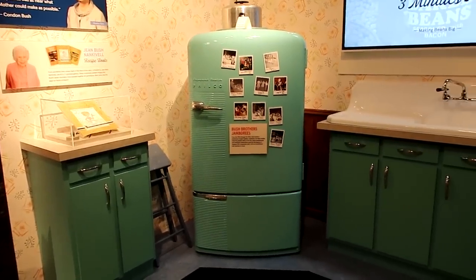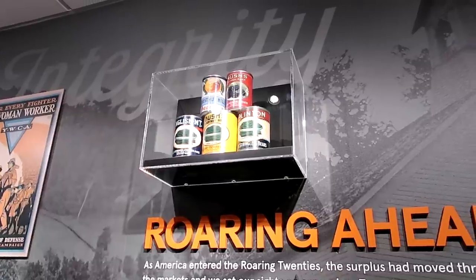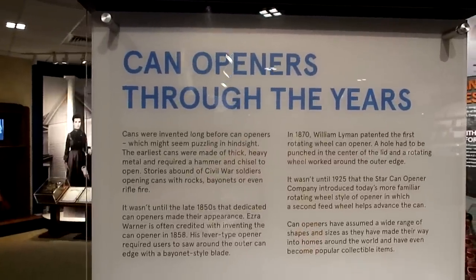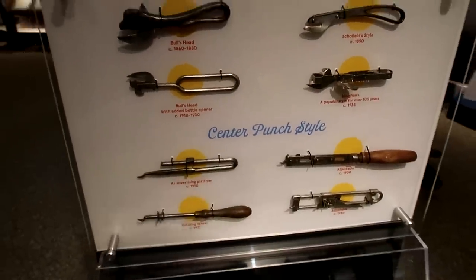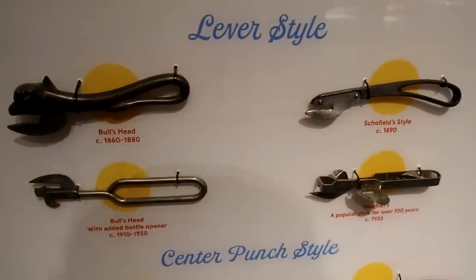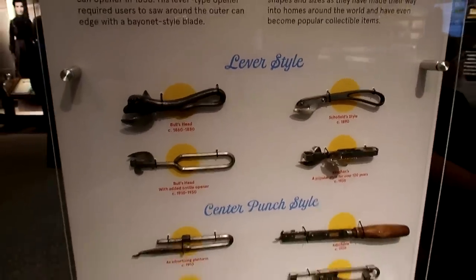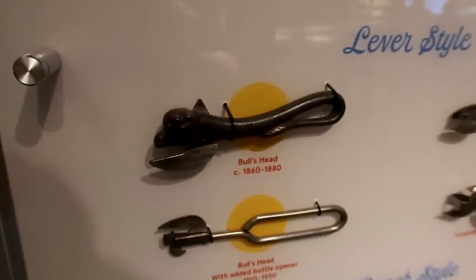Here's the vintage kitchen display — an old stove and more old cans. They took all the beans and put them in a bean museum, and they charge the people a dollar and a half just to see them. There's an exhibit on can openers through the years — I guess there are two different styles: the lever style and the center punch style. I'm not sure exactly how these work. I guess you jam the pointy part into the side of the can. These others are like a spike that punches into the center. I probably could not get a can open with any of them. Just noticed this one here — it's got a bull's head on it, and on the back is a bull's tail.